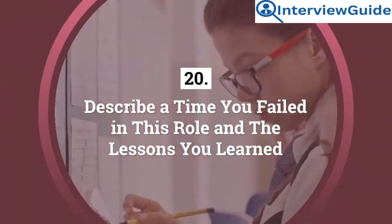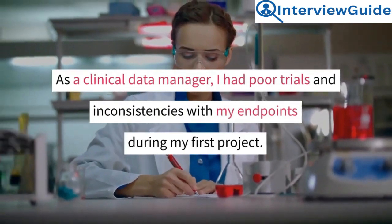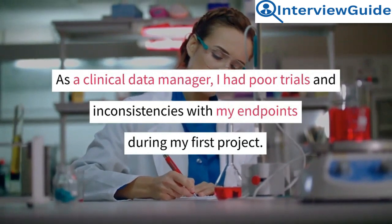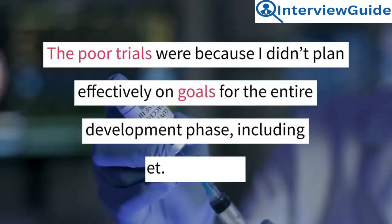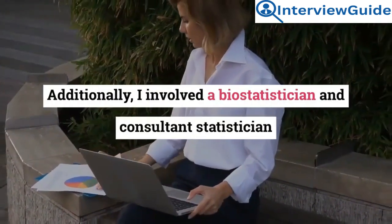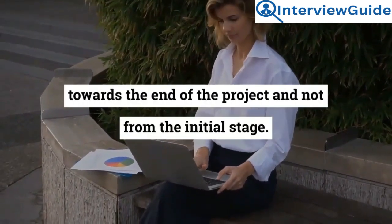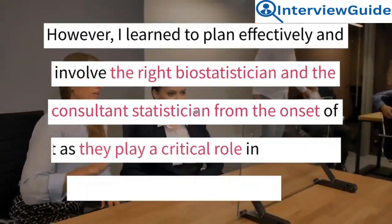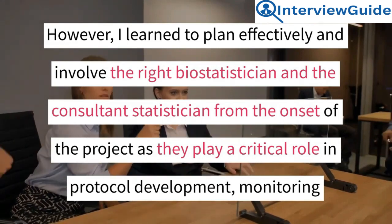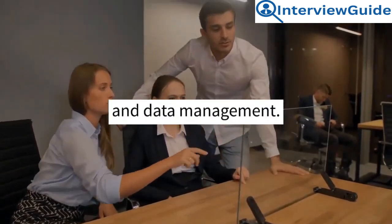Question 20: Describe a time you failed in this role and the lessons you learned. As a clinical data manager, I had poor trials and inconsistencies with my endpoints during my first project. The poor trials were because I didn't plan effectively on goals for the entire development phase, including post-market. Additionally, I involved a biostatistician and consultant statistician towards the end of the project and not from the initial stage. However, I learned to plan effectively and involve the right biostatistician and consultant statistician from the onset of the project, as they play a critical role in protocol development, monitoring, reporting, and data management.